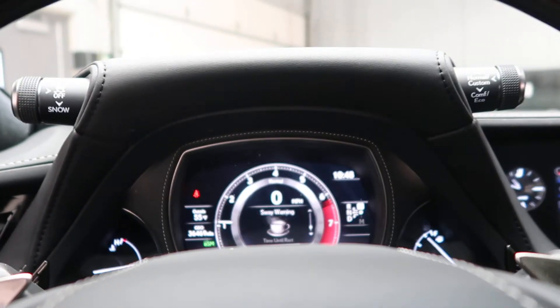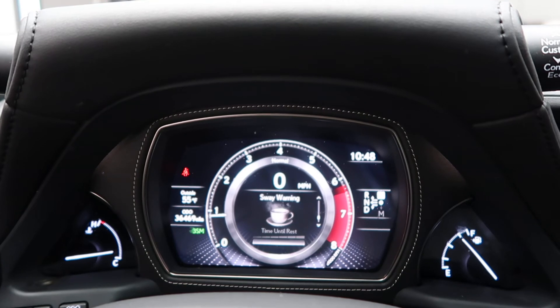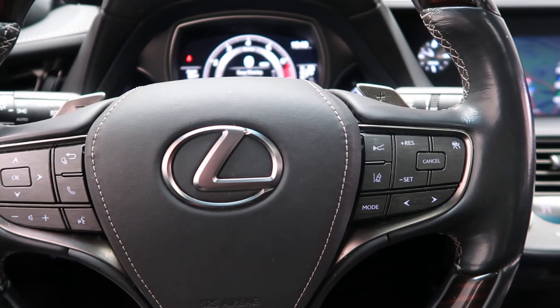This Lexus has 36,469 miles. Carfax and service records are available online. If you'd like to see more photos of this 2018 Lexus LS 500, visit us at FeldmanImports.com.